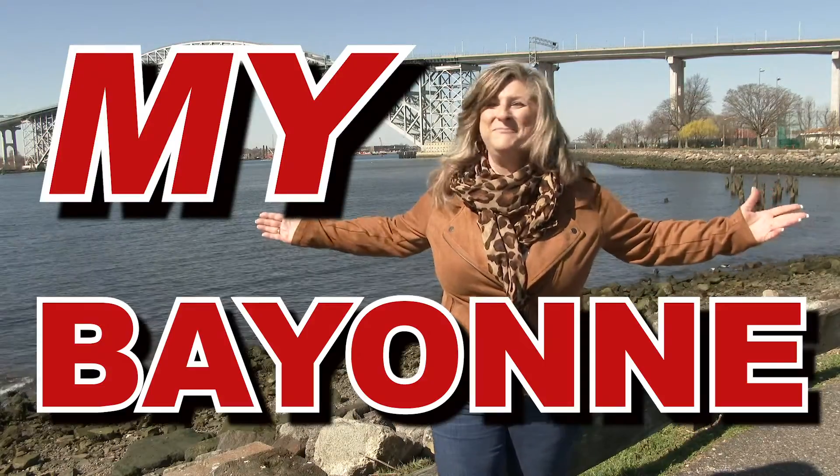Hi everyone, my name is Claudia Kufta and I'm a realtor here in New Jersey. Come with me and discover the city by the bay, my Bayonne.